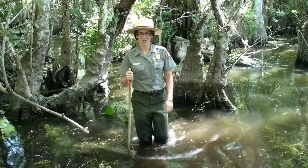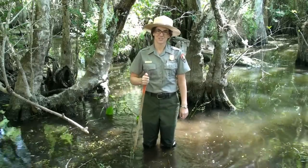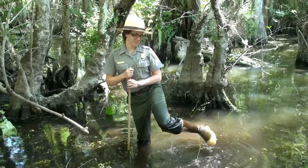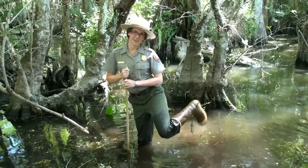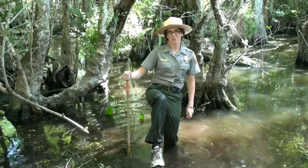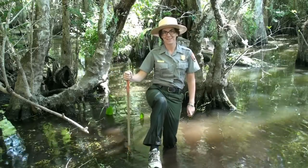Remember when you take a wet walk to wear the right type of shoes. My first wet walk, I tried to wear my old boots. They started to get heavy. So now I wear my trusty old running shoes, because they don't fill with water and they tie tight on my feet.